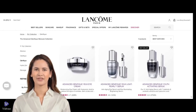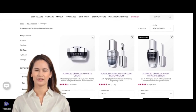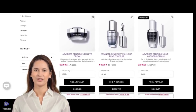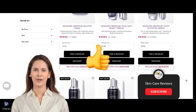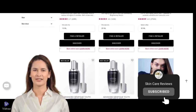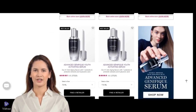There you have it — a comprehensive review of the Lancome Advanced Genifique products, based on real Sephora user experiences. If you've tried these products or have any questions, I'd love to hear your thoughts in the comments below. Don't forget to give this video a thumbs up if you enjoyed it, and subscribe to my channel for more beauty reviews and tips. Please hit the notification bell so you never miss an update. Thanks for watching, and I'll see you in the next video.